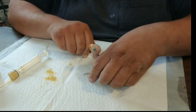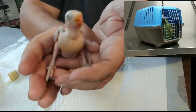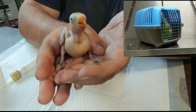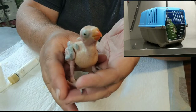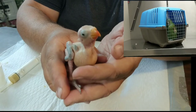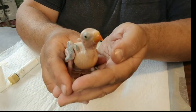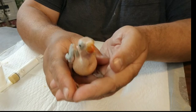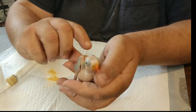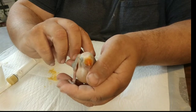Lolita went to the veterinarian yesterday — she had some diarrhea. They did blood work and said there's no signs of a bacterial infection. Her weight is good, her breathing's good, her eyes and nose are good. They looked for parasites — no parasites, no worms, no protozoa. So the vet thinks maybe she just ate too much fruit, which is a big possibility.